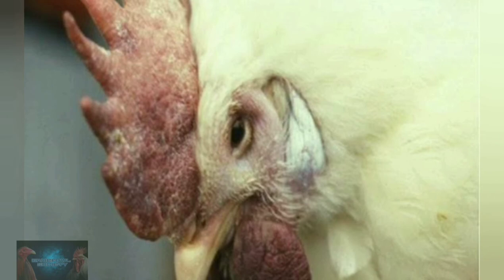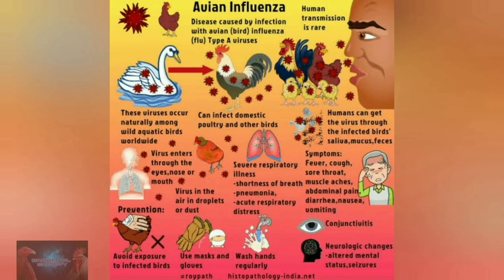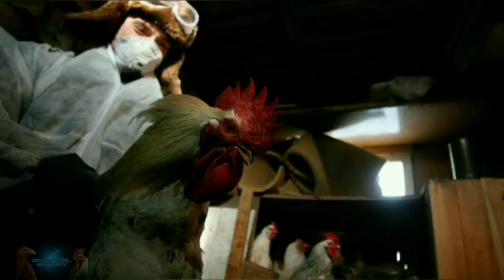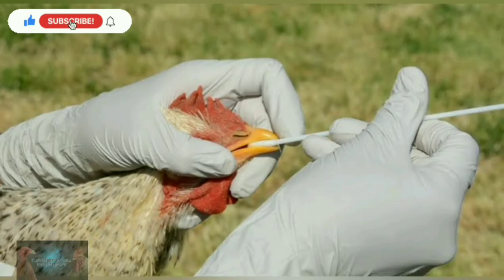Avian influenza is usually spread through direct exposure to other infected fowls, through contaminated poultry equipment such as cages and crates, and through people whose footwear and clothes are contaminated by the avian influenza virus. To prevent this, avoid contact with live bird markets and other wild and domestic waterfowls, and avoid sharing equipment with other gamefowl owners. It also helps to minimize contact with your gamefowl if you work in poultry or swine manufacturing.